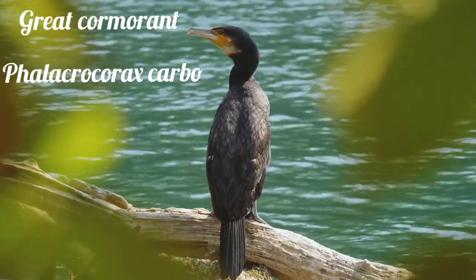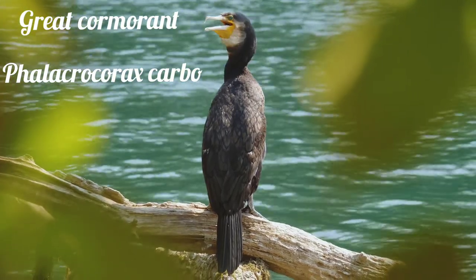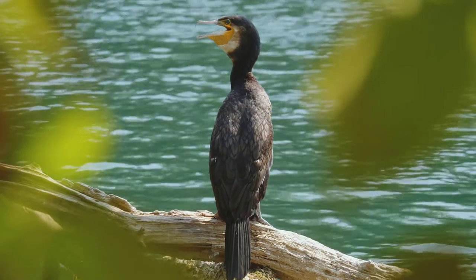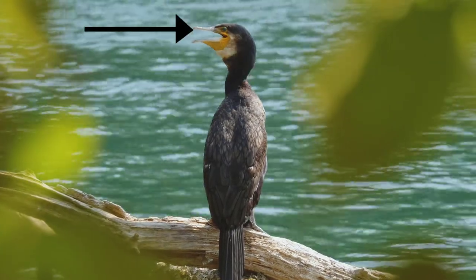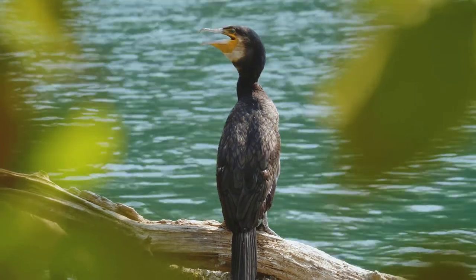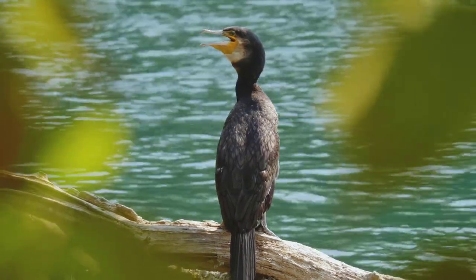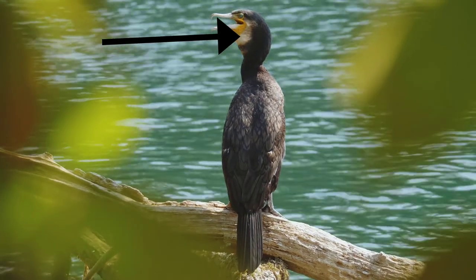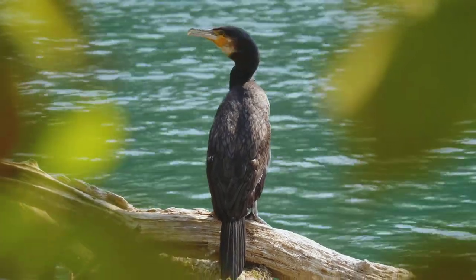Next is the Great Cormorant, scientific name Phalacrocorax carbo. It is the heaviest sea bird, with a long thick neck and heavy hooked bill. The legs are short, the tail is fairly long, and the wings are broad. Adults are blackish overall with a white throat and yellow skin around the bill. During breeding, adults have a square patch of white on the thigh and white neck feathers.